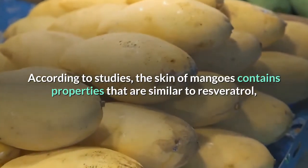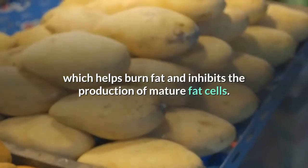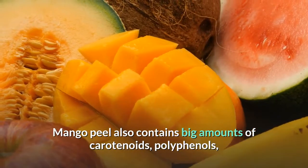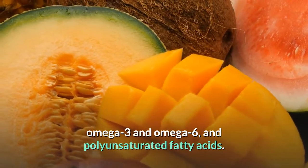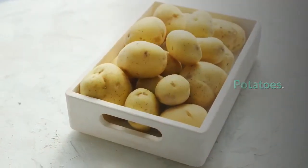Mangoes: according to studies, the skin of mangoes contains properties similar to resveratrol, which helps burn fat and inhibits the production of mature fat cells. Mango peel also contains significant amounts of carotenoids, polyphenols, omega-3 and omega-6, and polyunsaturated fatty acids.